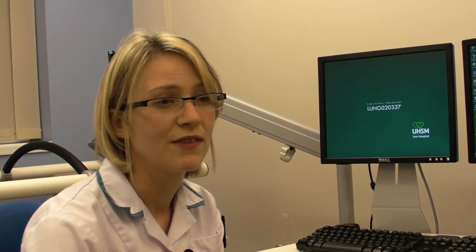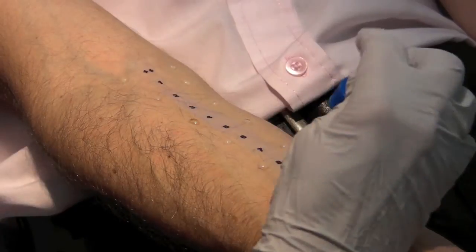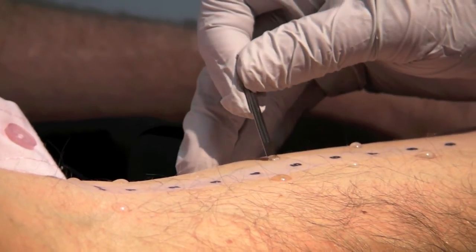We'll do fitness to fly assessments to see whether people with lung pathology will be able to fly, since there's less oxygen in a plane than at ground level. We also do skin prick allergy tests and some quite complex exercise tests to assess people either pre-heart transplant or pre-thoracic surgery.